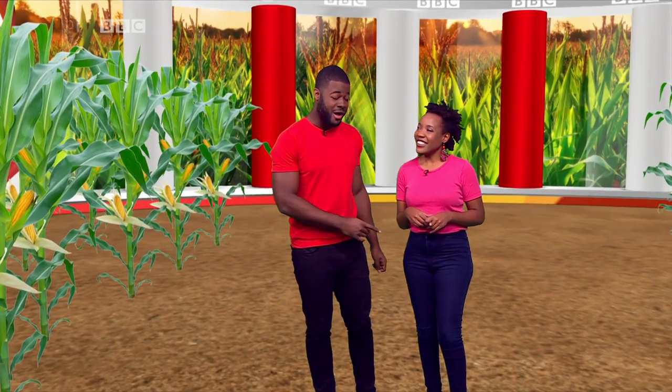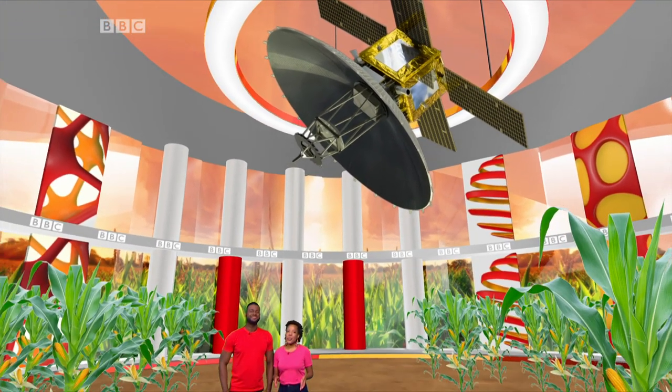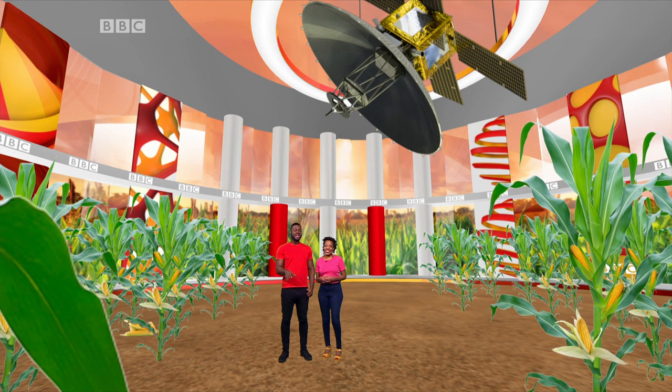What if technology was the answer to stopping caterpillars and other bugs from munching their way through your crops? British researchers think satellites could be the answer. The new system predicts when insects might arrive using temperature data and weather forecasts. In just a moment, we'll explain how it all works.